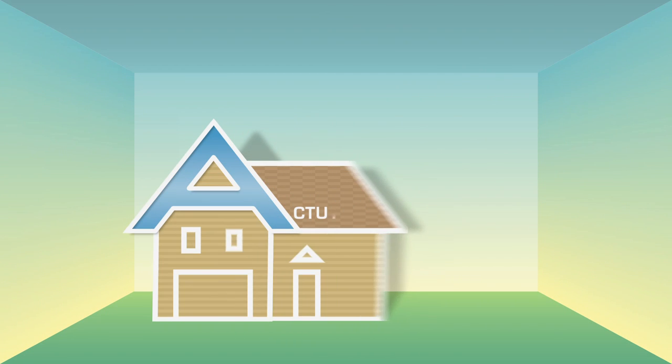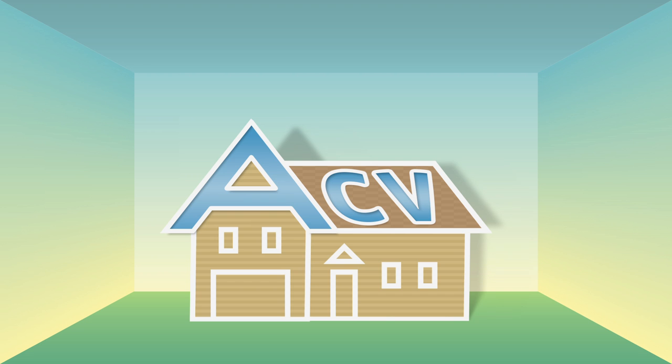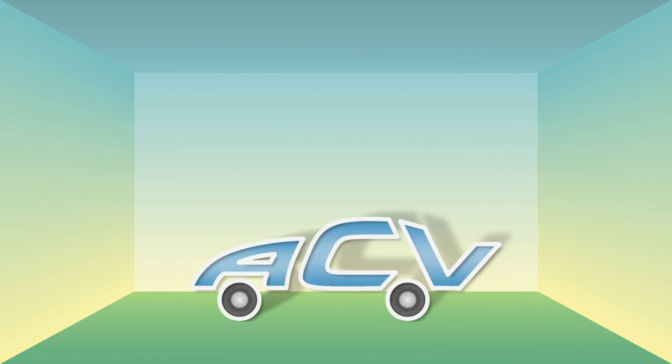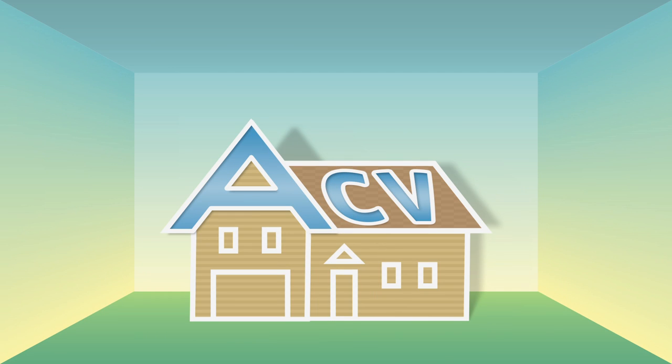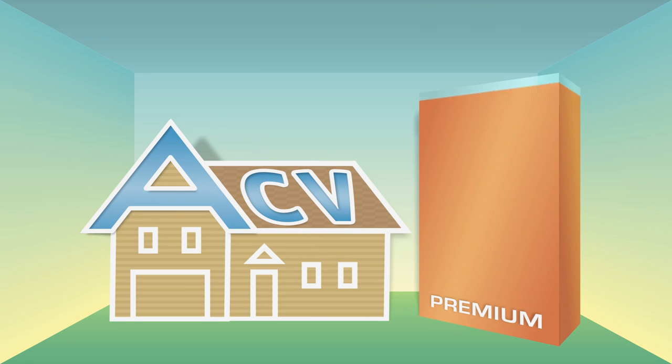One is actual cash value roof coverage, ACV for short. ACV roof coverage works like auto insurance, paying a claim based on what your roof is actually worth now, taking into account its age and general condition. Adding the ACV option to your policy could save up to 20% on your premium.